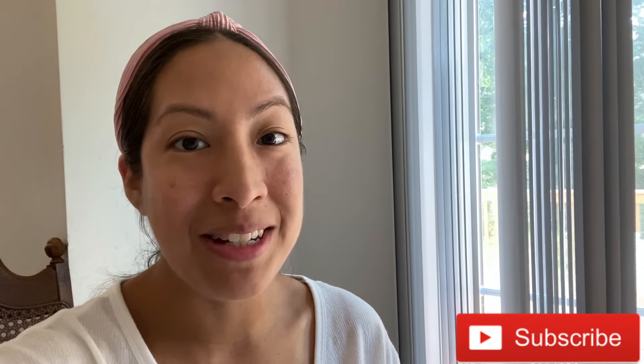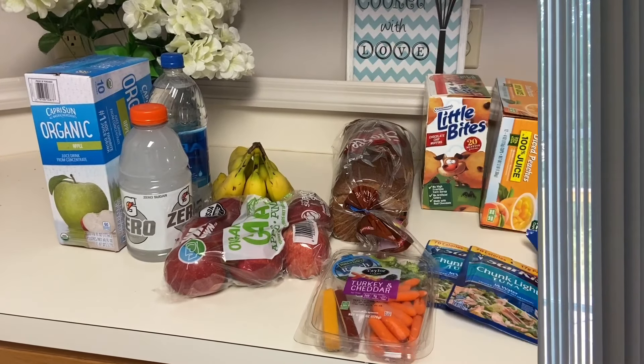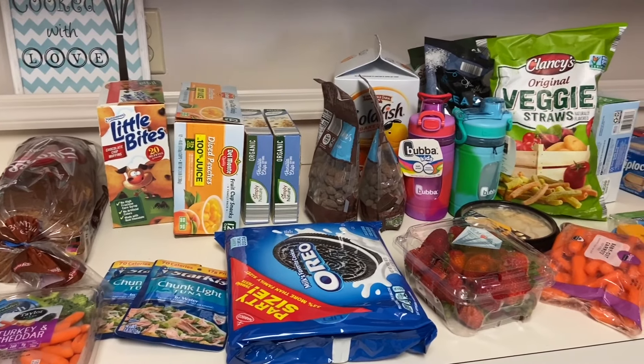Hey guys, it's Cindy, welcome back to my channel — welcome if you guys are new! In today's video I'm going to be sharing our road trip grocery haul, our road trip activity haul, and some packing tips. I'm currently in Connecticut. We drove from Florida to CT, it took about 24 hours and it was a really fun road trip. Make sure you guys give this video a big thumbs up and hit that red subscribe button so you don't miss any future videos. Now let's get started!